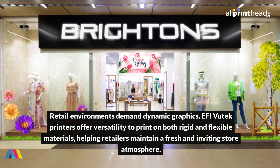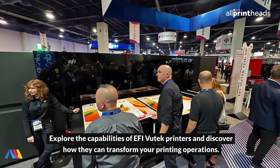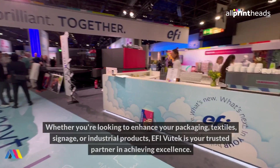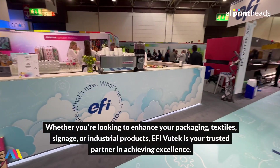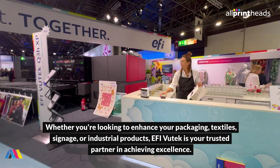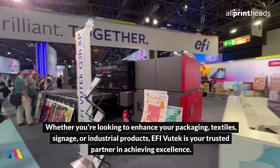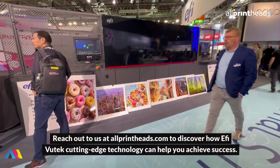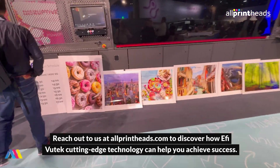Retail environments demand dynamic graphics. EFI Vutech printers offer versatility to print on both rigid and flexible materials, helping retailers maintain a fresh and inviting store atmosphere. Explore the capabilities of EFI Vutech printers and discover how they can transform your printing operations — whether you're looking to enhance your packaging, textiles, signage or industrial products. EFI Vutech is your trusted partner in achieving excellence. Reach out to us at allprintheads.com to discover how EFI Vutech's cutting-edge technology can help you achieve success.